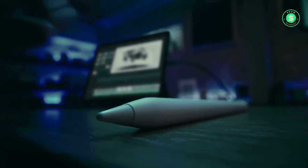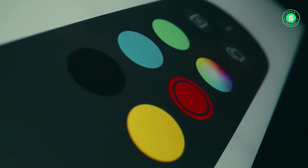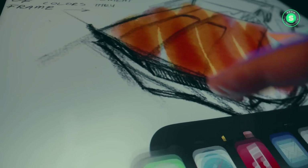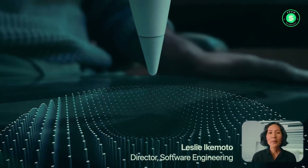Last year, Apple unveiled its first carbon-neutral products — the aluminum Apple Watch Series 9 and Apple Watch SE paired with a new Sport Loop, and the Apple Watch Ultra 2 with a Trail Loop or Alpine Loop. The company aims for all of its products to be carbon-neutral by 2030.